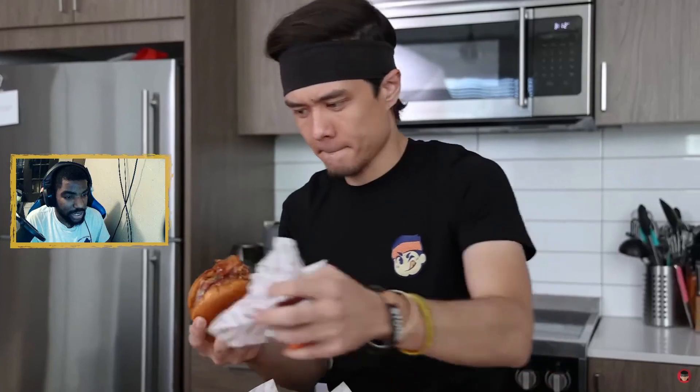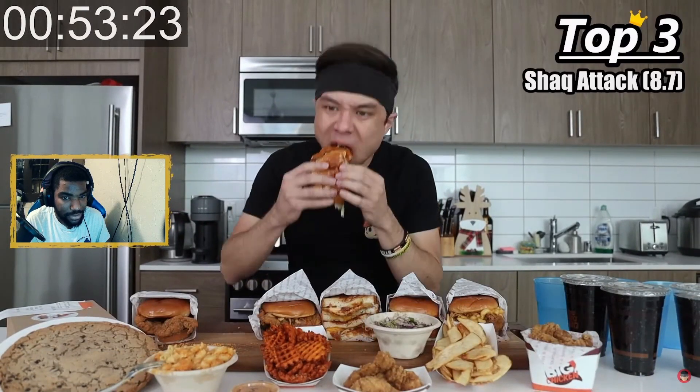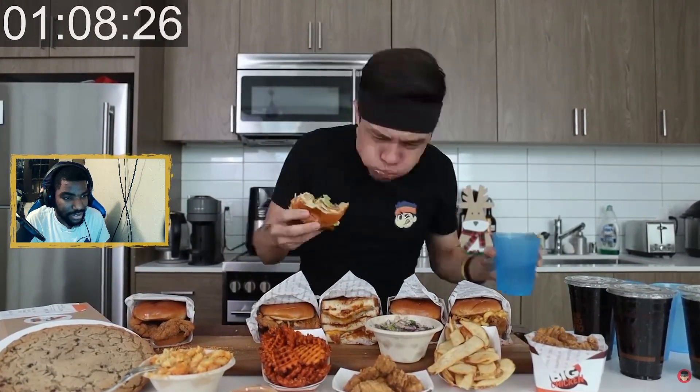Starting on the Shaq Attack — here we go! I forgot how satisfying it was to see Matt Stoney eat. First up we have the Shaq Attack.